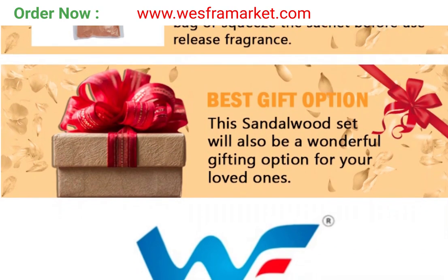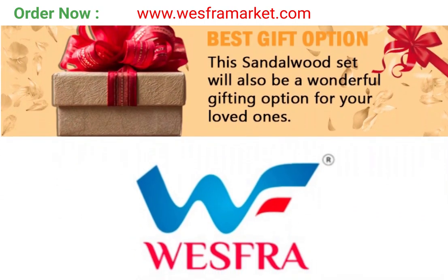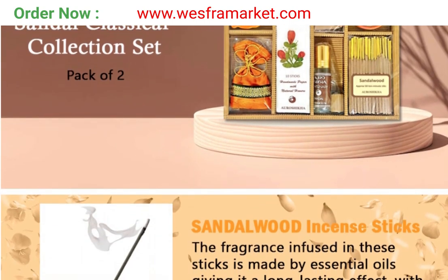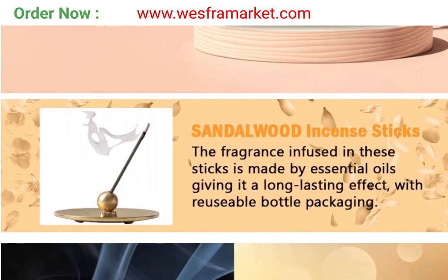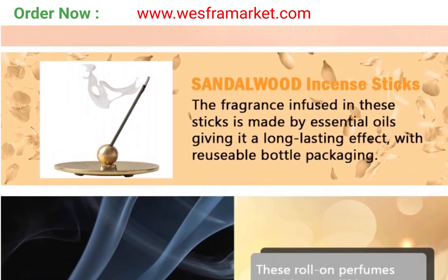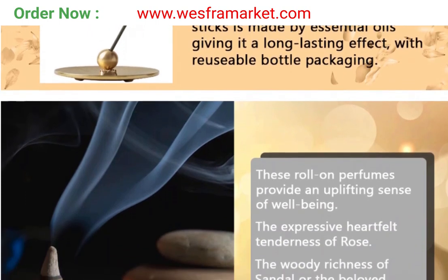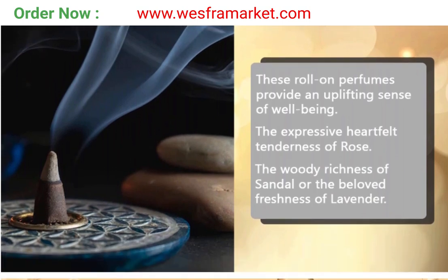The Aroshika Sandalwood Classical Collection is a comprehensive collection of sandalwood-based products that can be used for various purposes. This set includes sandalwood cones and incense sticks, all made from high-quality, natural sandalwood. Sandalwood is known for its soothing and calming properties, making it ideal for use in meditation and yoga practices.